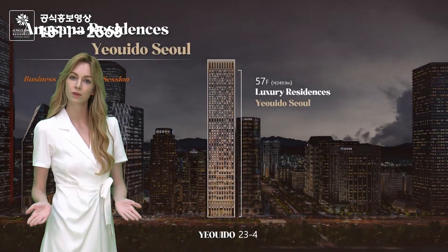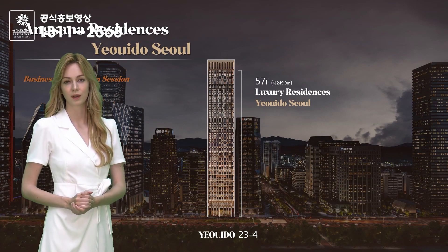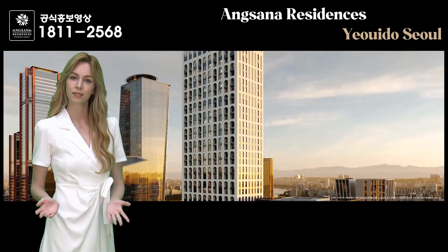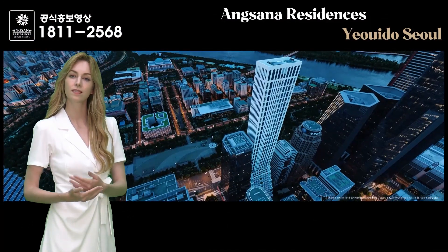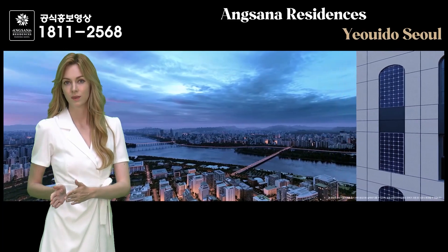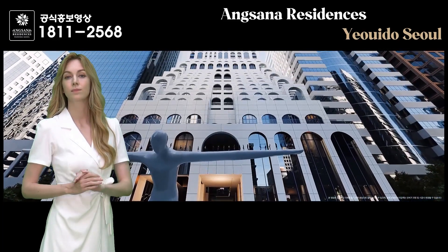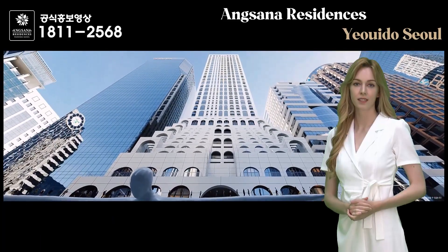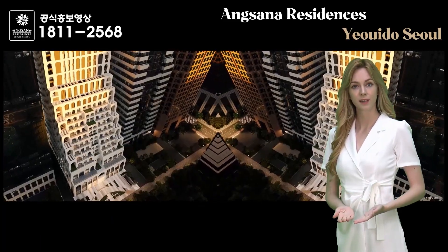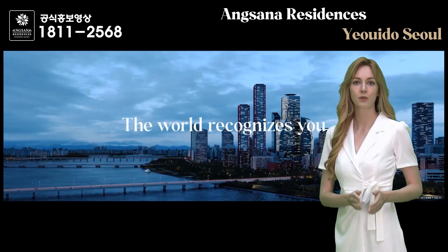Angsana Residence Yeoido Seoul consists of underground six floors up to the 57th floor above ground level, including office facilities and community amenities such as fitness centers. It consists of a total of 384 rooms with an area ranging from 40 to 103 square meters. The building has a unique arched exterior design, stands at a height of 249 meters, making it the sixth tallest building in Seoul.